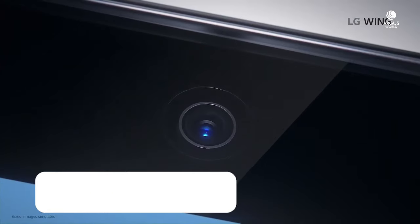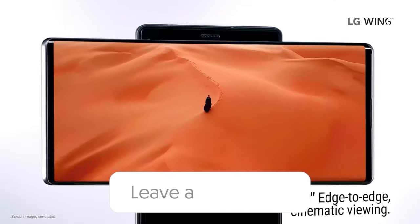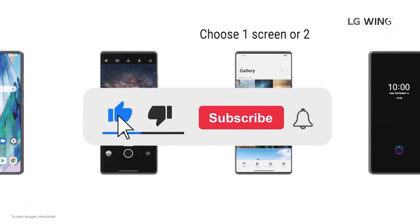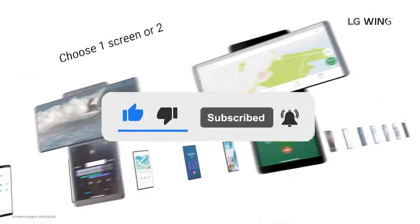So guys, this is it for today's video. Drop a comment below and let us know your top pick, or if there is another phone you are eagerly waiting for. Don't forget to hit that like button and subscribe for more tech updates. Catch you all in the next one. Goodbye!